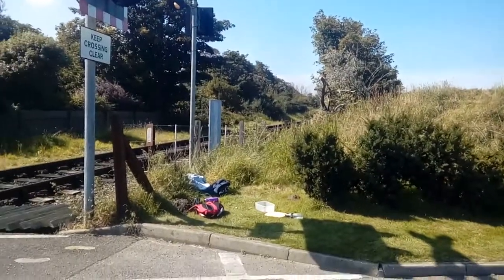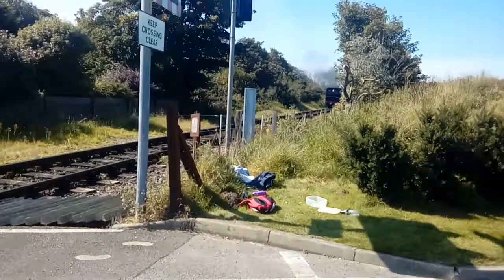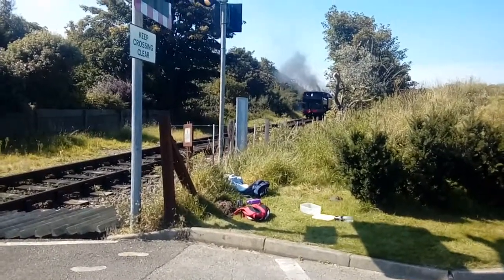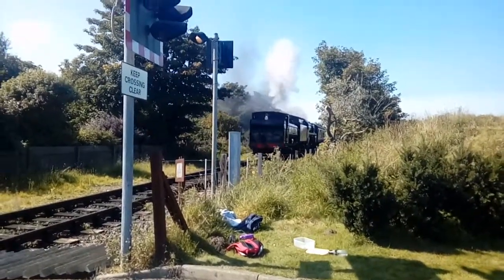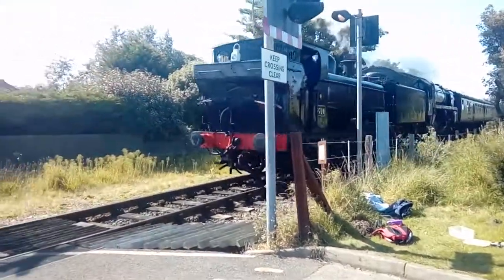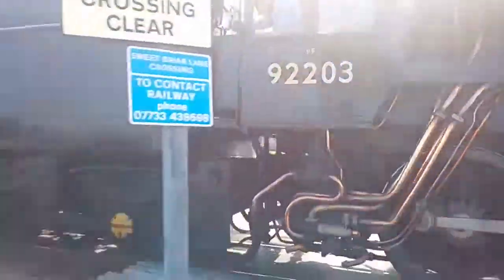Next train to turn up — yes, I am sure — is 7714 with Black Prince 92203. 7714 and Black Prince 92203.